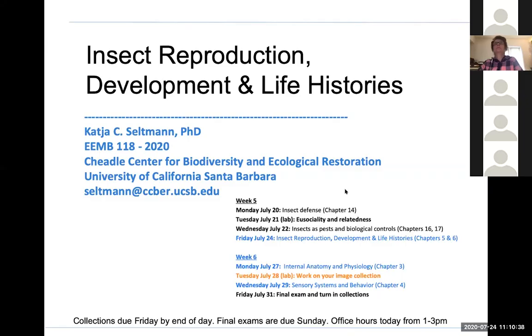We are now recording. Your virtual collections are due Friday by the end of the day — Friday at 5 p.m. — so that we will have the weekend to grade your virtual collections. Again, virtual collections are due Friday, the day of exam, July 31st.